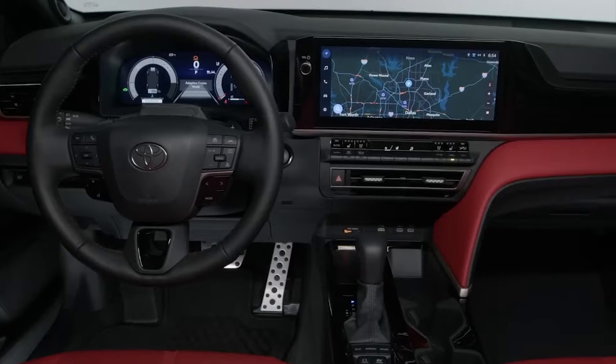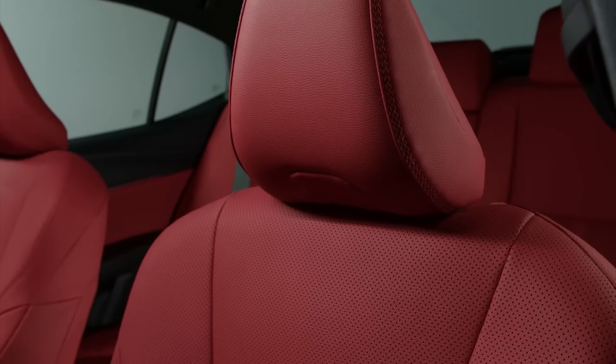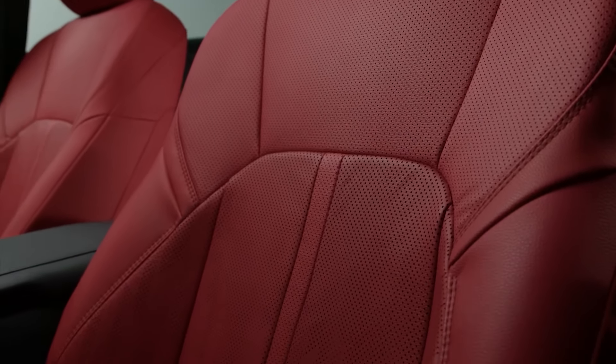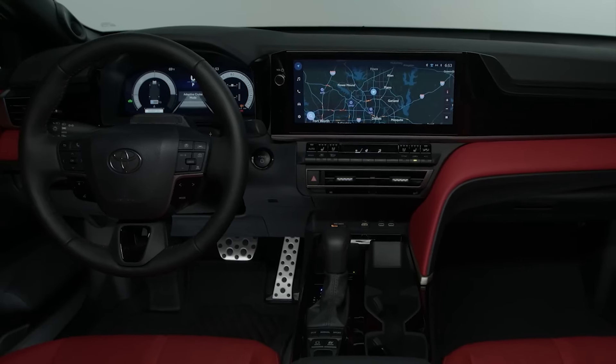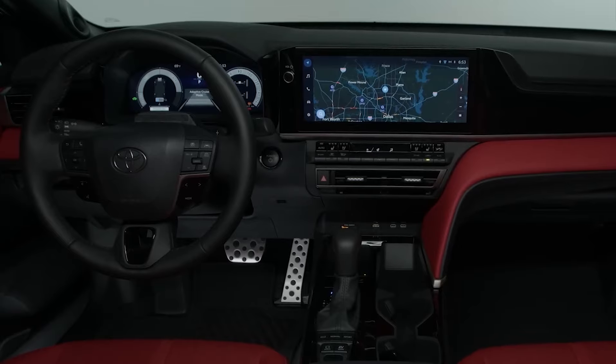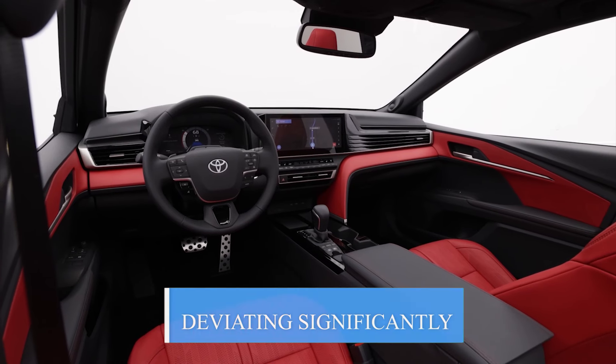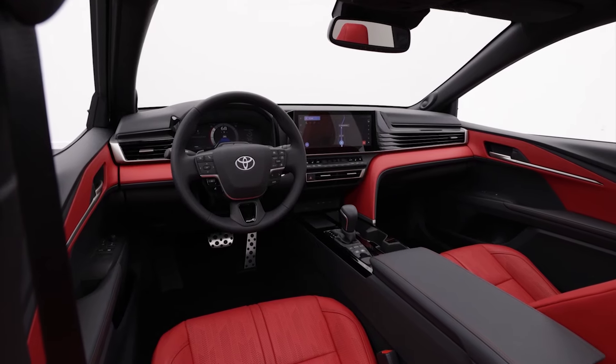The 9th-gen Camry's extensive overhaul carries over into the interior as well. Much like the new line of Toyota Crown models, the new Camry is expected to embrace a more simplistic approach to the cabin design, which is a far cry from the busy and cluttered look of the current models. Although at this point it's still a bit of a guessing game, we'd be surprised if the 2025 Camry ends up deviating significantly from the Toyota Crown's streamlined cabin design and feature set.